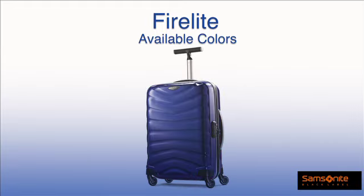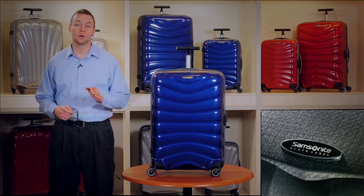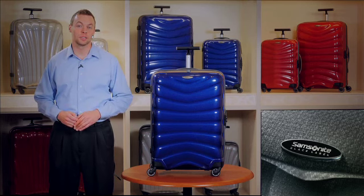Chilly red, deep blue, charcoal, and off-white. Firelight is the lightest and strongest Samsonite ever. It pushes the boundaries of the luggage world and is the perfect travel companion for the dynamic traveler's journey.